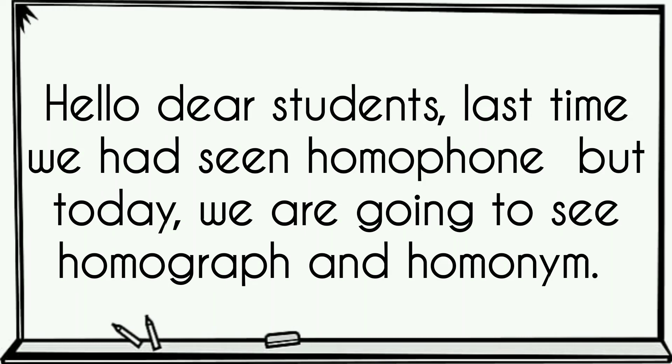Hello dear students! Last time we had seen homophones, but today we are going to see homograph and homonym. I hope that you will enjoy this lesson. Let's start!